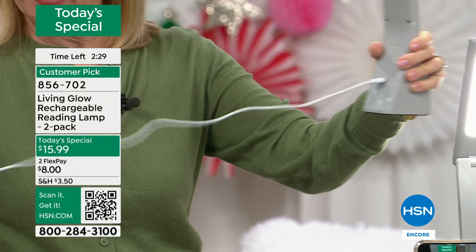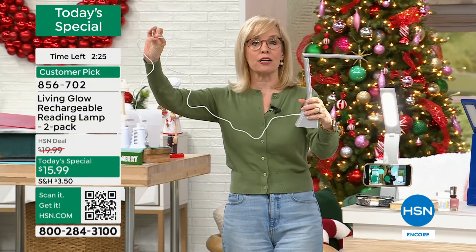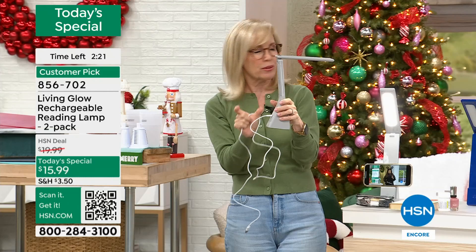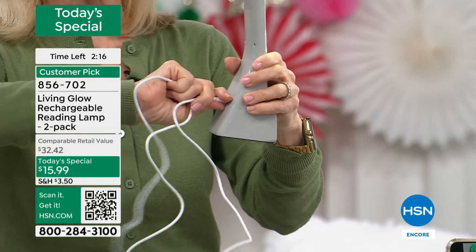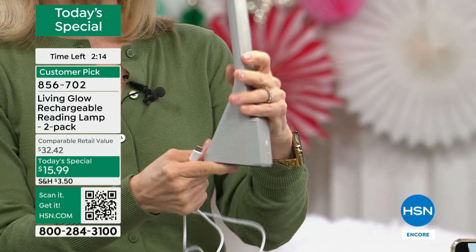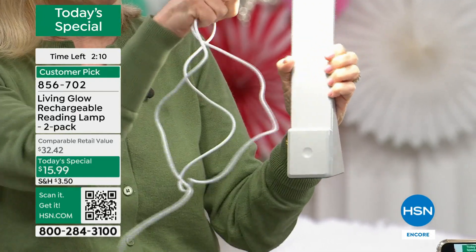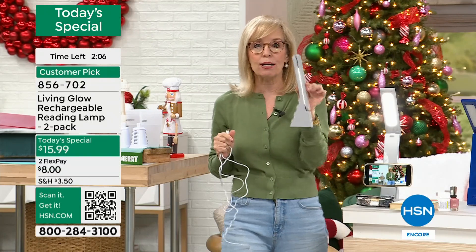If you want to keep it plugged in at all times, you can. Living Glow made the cable extra long so you can keep it plugged in. A lot of times cables come with just two or three inches. But this is nice and long. Charge it up. And even at this price, you never have to buy batteries — just tap, tap, tap.